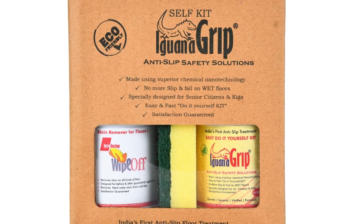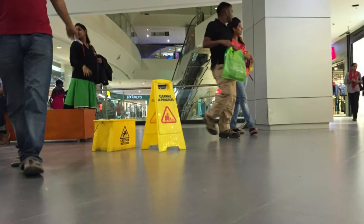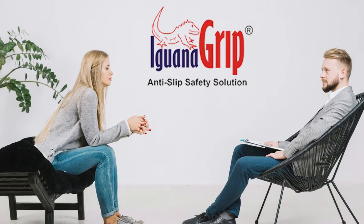Iguana Grip is a nanotechnology-based anti-slip liquid for slippery floors, which provides increased slip resistance when applied on the floor. For people who slip and fall on the floor due to slippery surfaces and are trying to find a solution, Iguana Grip is the answer.